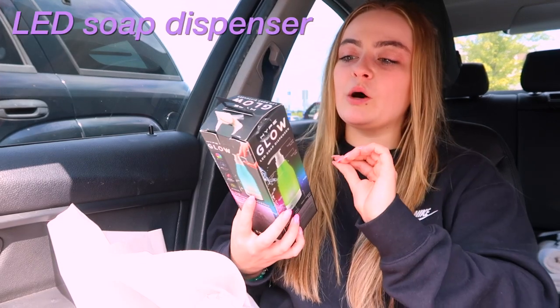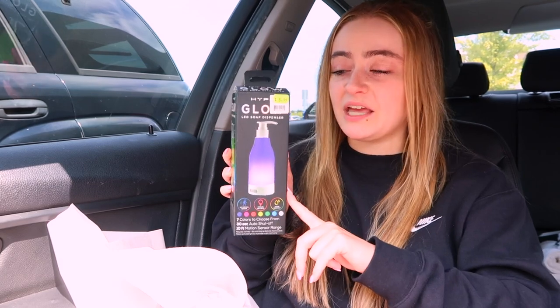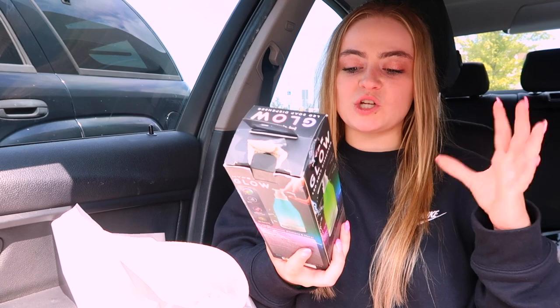The next thing I got is so cool — it's a glow LED soap dispenser. I think I'm going to use this one in my kitchen. It has a motion sensor so when you put your hands underneath, it dispenses soap and the LED color switches, which is really cool. It shuts off after 30 seconds.